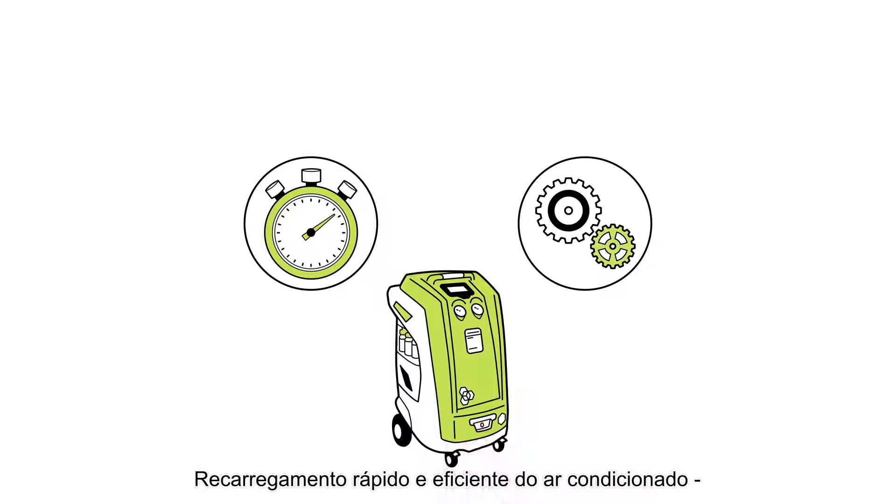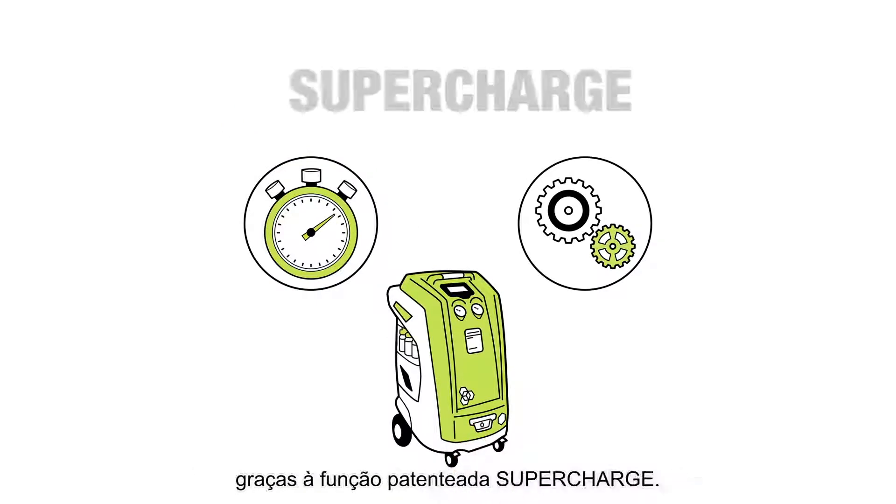Fast and efficient air conditioning recharge, thanks to the patented SuperCharge function.